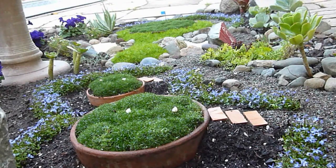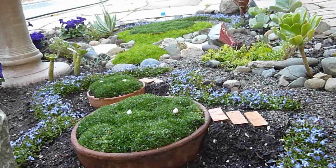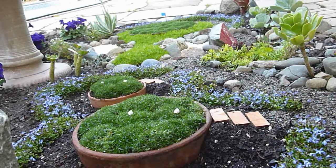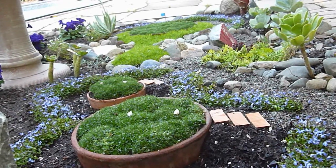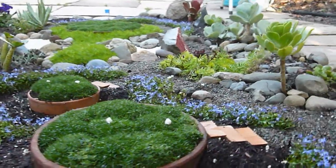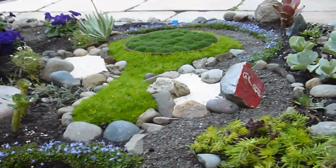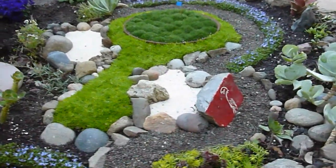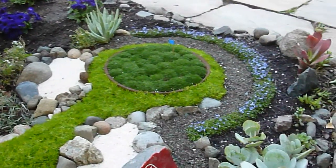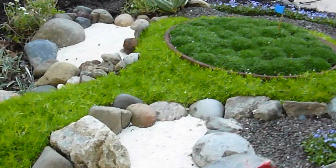The Par 3 17th hole here at the North Beach Golf Links plays a full 152 yards from the Shell Tees. It's a stunning view here as we tee off from the back, up across the crevice and into the undulating green, protected by seriously well-guarded bunkers.